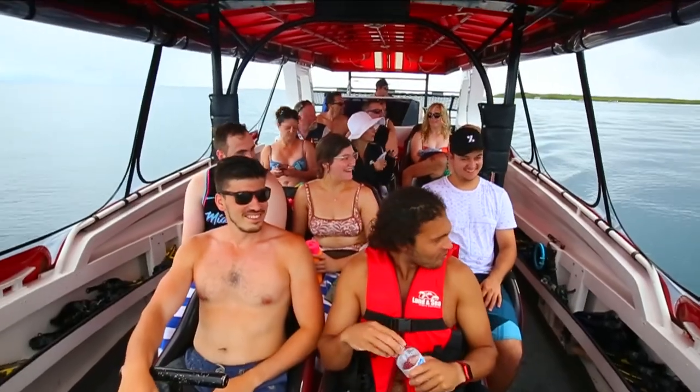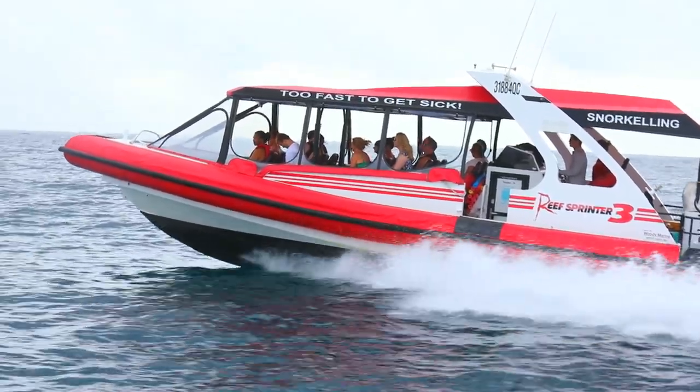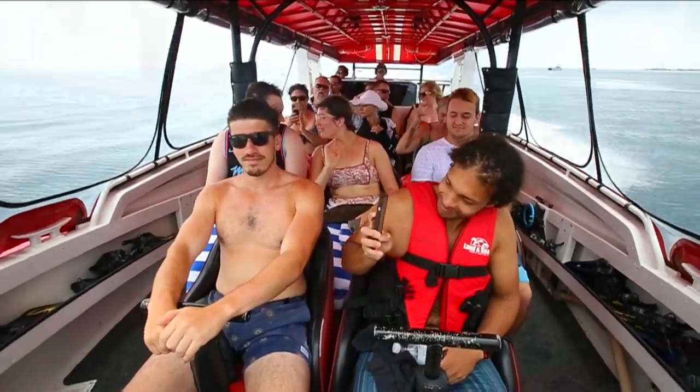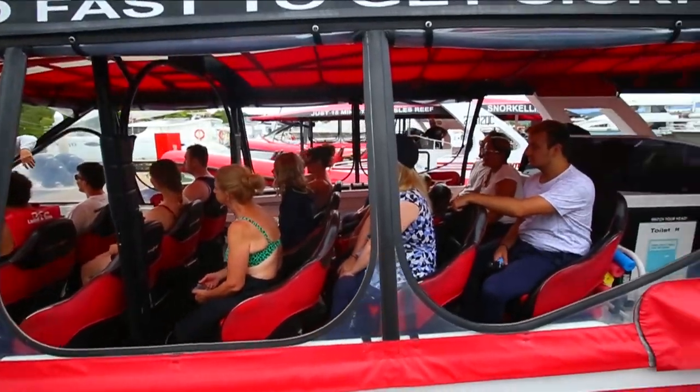We do a morning trip and an afternoon trip. We also go to the outer reef, which takes 40 minutes to get to. Hardly anybody gets seasick because it's such a fast trip — you're sitting forward, you've got the breeze coming through. A lot of the other boats take bigger numbers, from 50 up to hundreds of people. We take 14 people at a time.